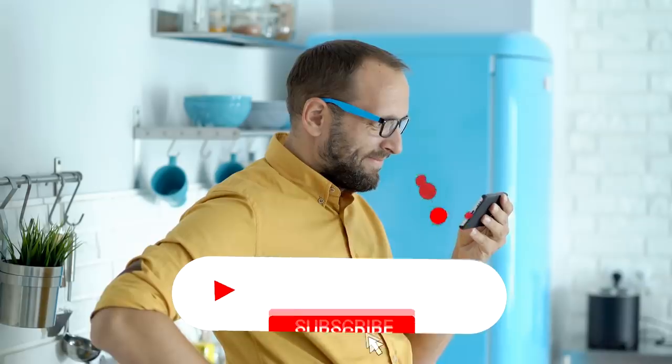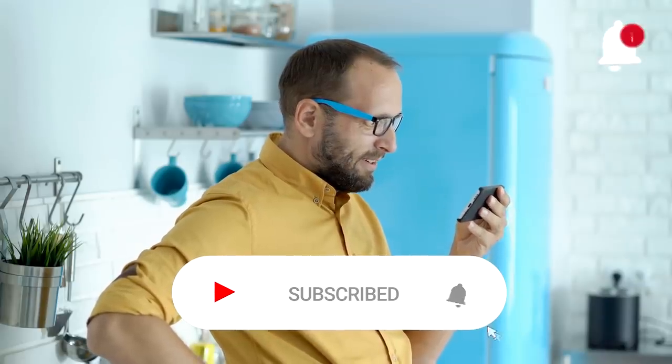Thanks for watching this episode. Did you like the video? Tell us what you think in the comments below. Be sure to like, follow, and subscribe.